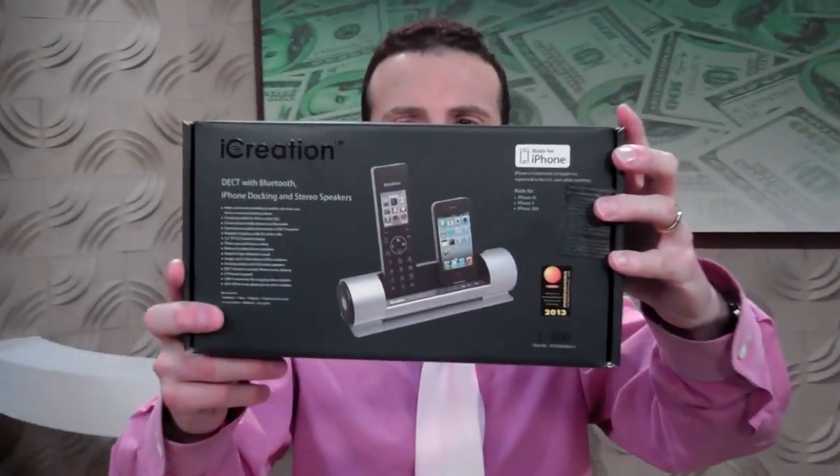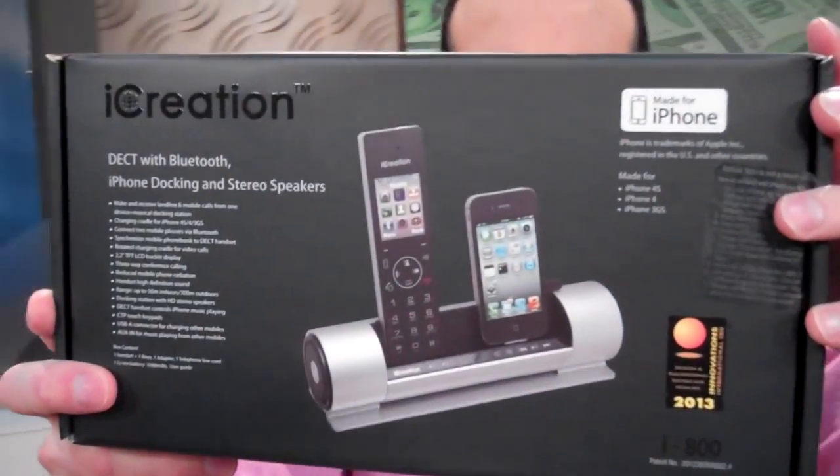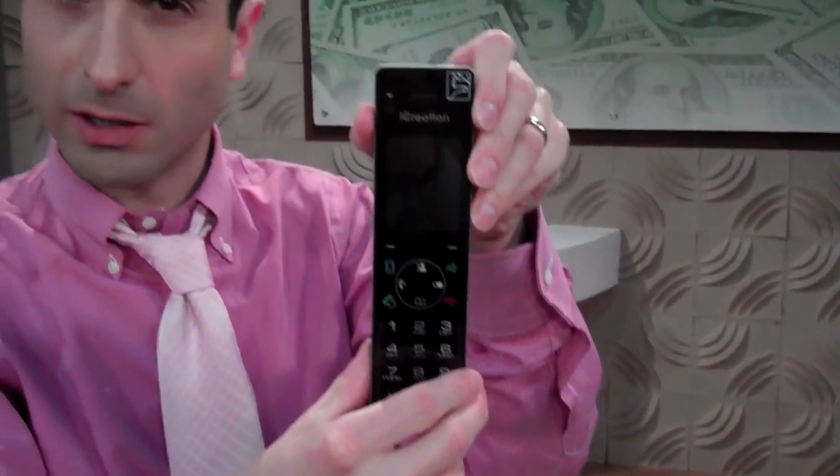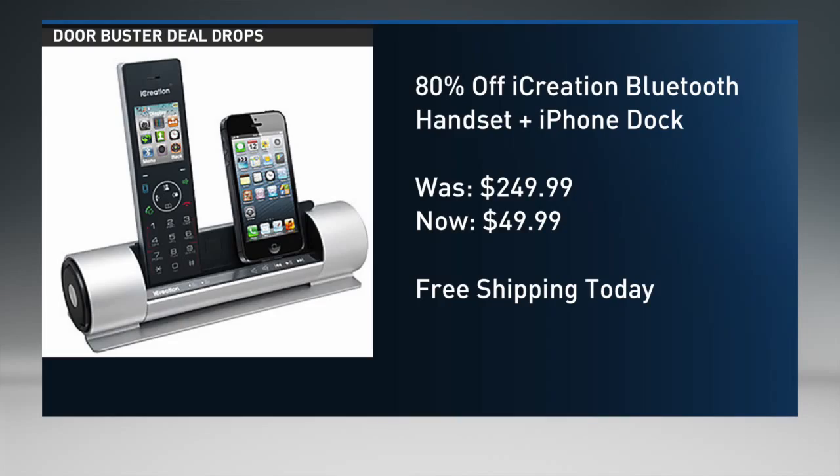Today, it is a speaker dock that also takes the power of your iPhone and brings it into a cordless phone form. Let me show you the device.